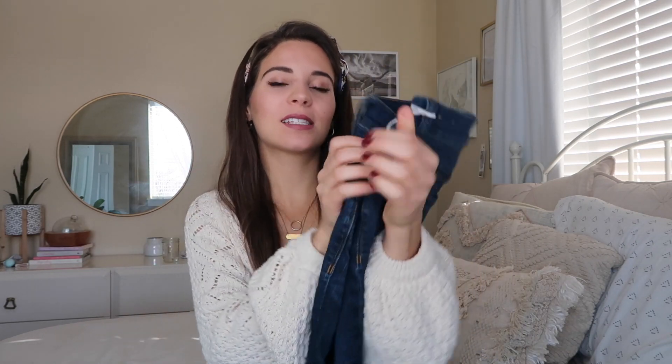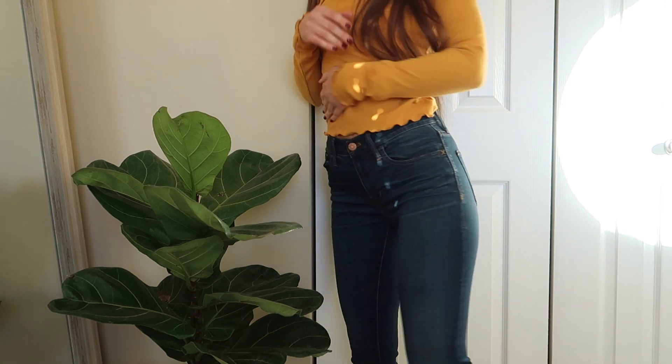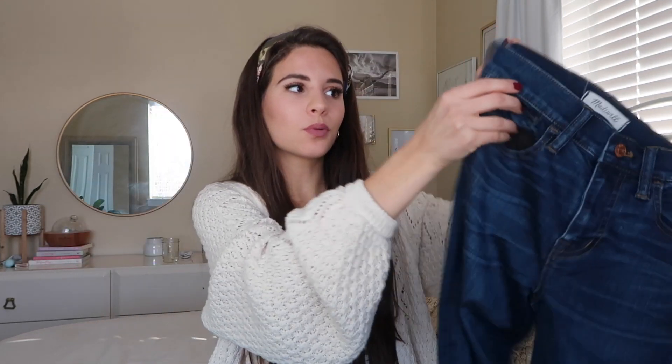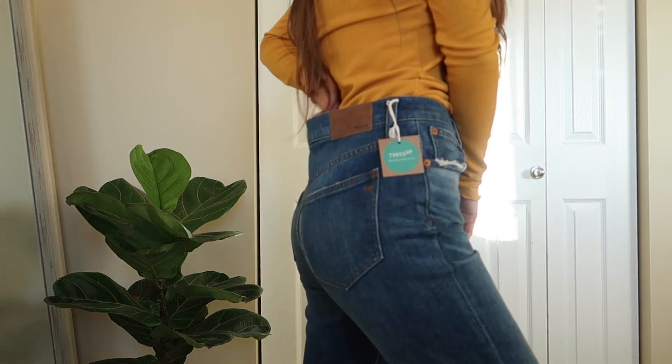Then I got two pairs of Madewell jeans. These first ones are the Road Tripper — they fit great and are so stretchy. They look brand new; the tag doesn't even look like it's been bent at all. These were probably pretty new and they were only like $16 with the 30% off your first purchase. Madewell jeans are the best, their denim is so good. Then I also got these — the high-rise slim boyfriend — in my normal size, which ended up way too big, but they're still really cute.